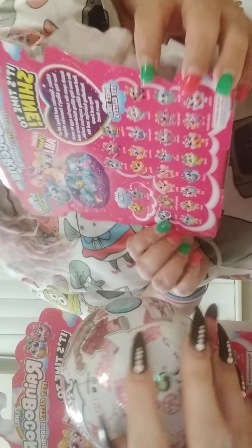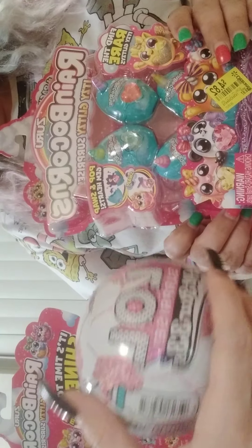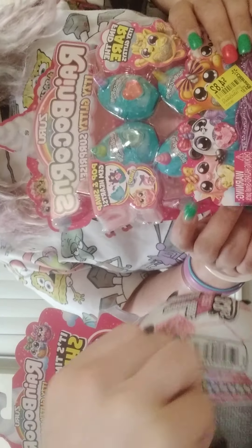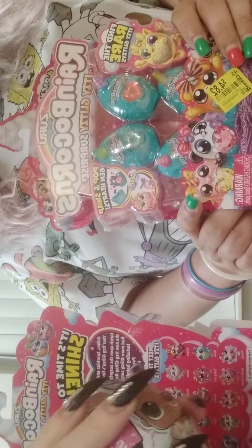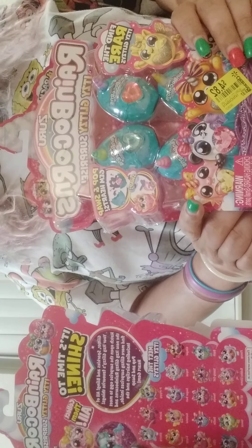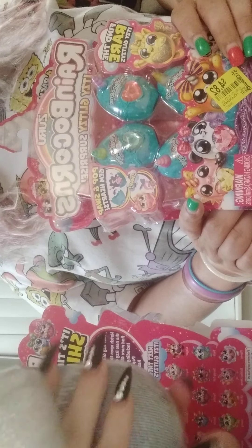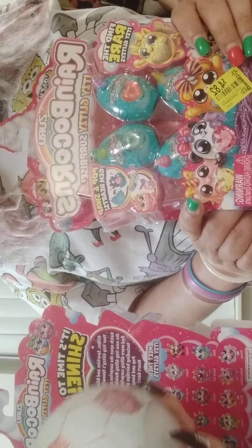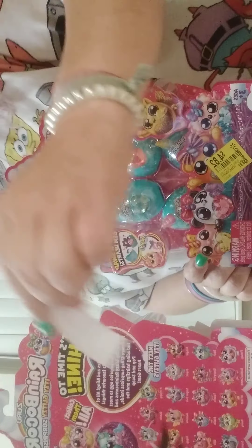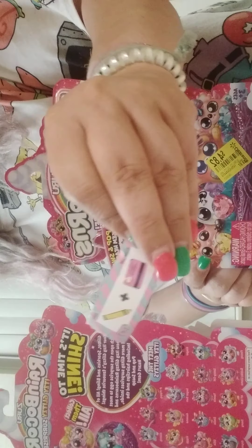We're also going to be opening LOL Surprise All-Star Babies. Should we start with this? Let's see what baby we got. Hope it's a full one — well, they're all cute and cool. Hopefully she's just a really cute one that one of us wants. The clue is... it has a yellow crown and a card.